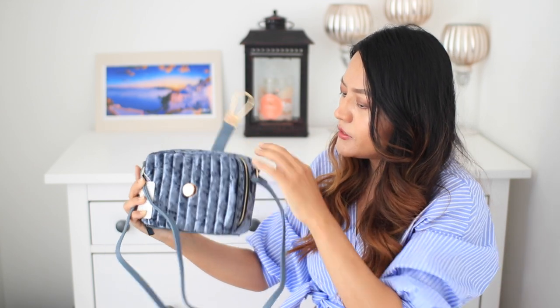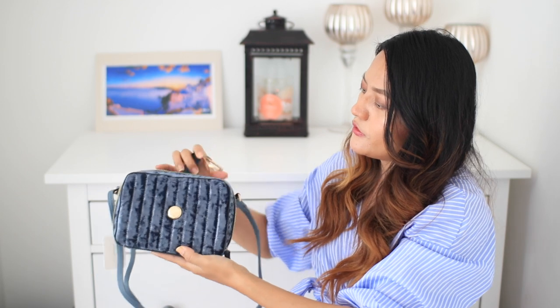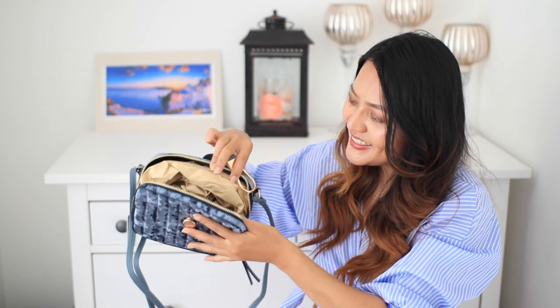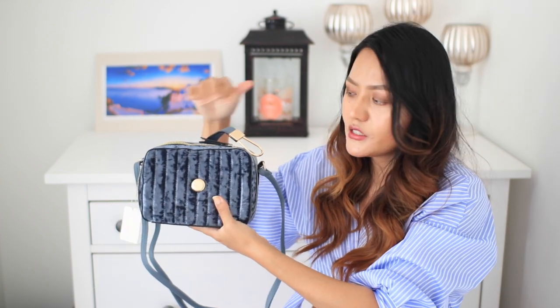I really like the size of this bag as well — it is a perfect size and I love the shape of it. Inside there is a generous amount of space, I would say.